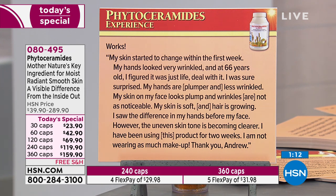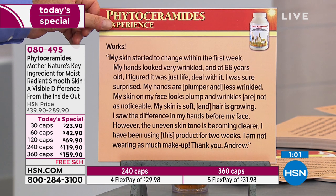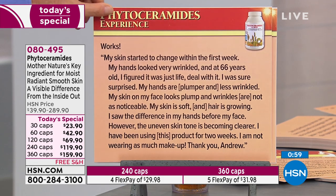My skin is soft and hair is growing. I saw the difference in my hands before my face, and the uneven skin tone is becoming clearer — that's another thing the research talks about. I've been using this for two weeks. I'm not wearing as much makeup. Thank you, Andrew.